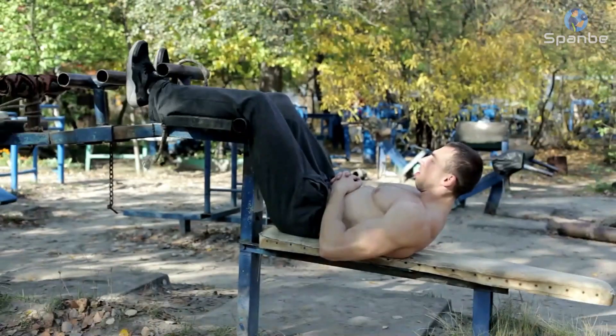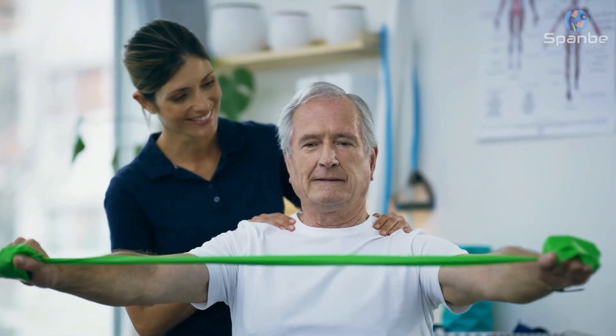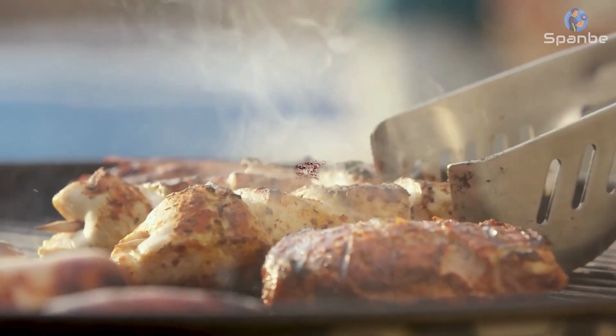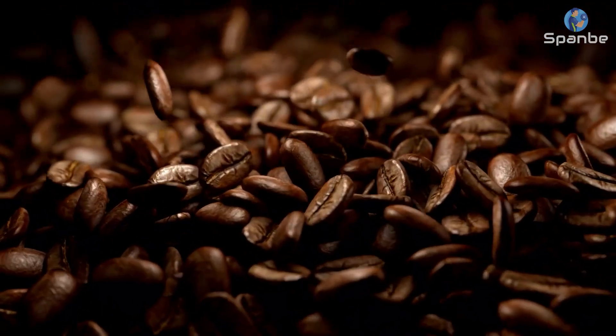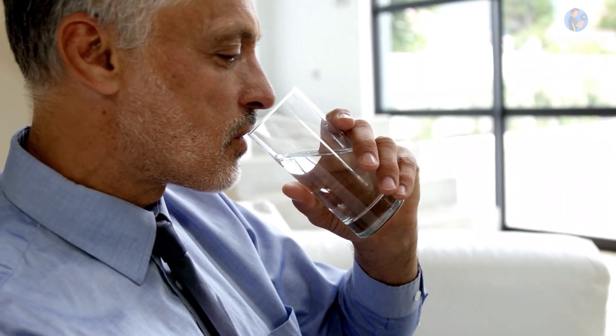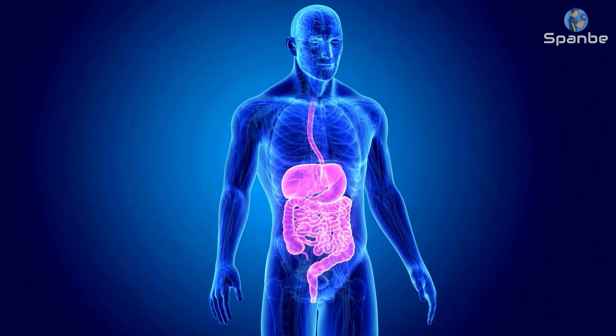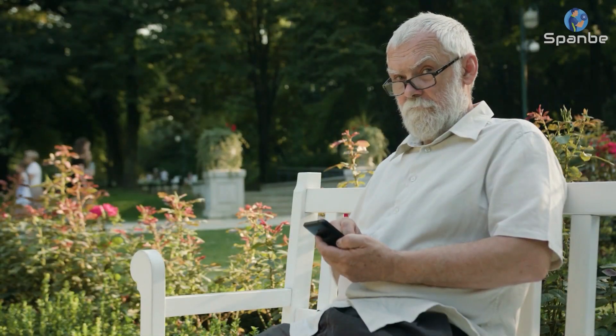These can all have a negative impact on our health and appearance. Make sure you're getting enough protein to support your muscles, which can help maintain a toned, youthful look. Include lean sources of protein like chicken, fish, tofu, and beans in your diet. Don't forget about hydration — drinking plenty of water throughout the day can keep your skin looking healthy and vibrant. It can also help with weight loss and digestion. Aim for at least 8 glasses of water a day, and more if you're exercising or spending time outdoors.